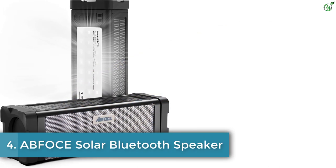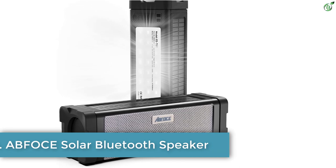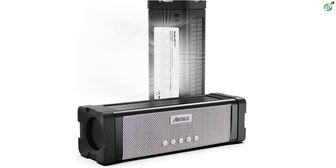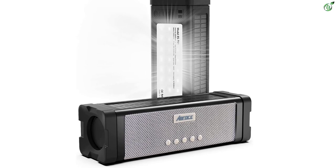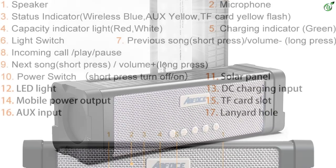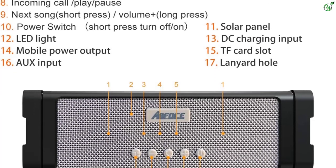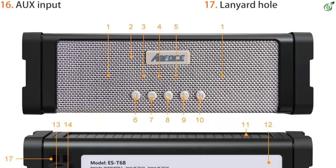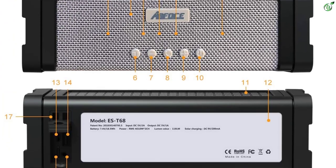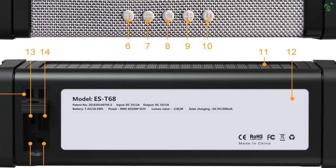Number 4: Abfoce Solar Bluetooth Speaker. Abfoce has a wide collection of solar powered speakers, and here we have another interesting speaker option you might like to grab. It's one of the most expensive and premium speakers on this list, hence the features on this speaker are absolutely top-notch and good enough to outshine the other speakers we have mentioned so far.